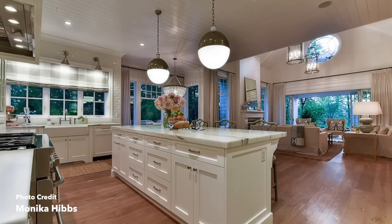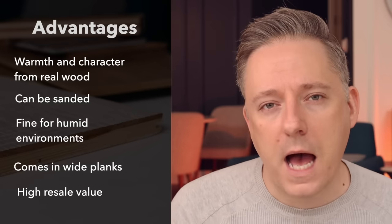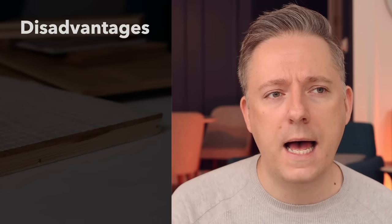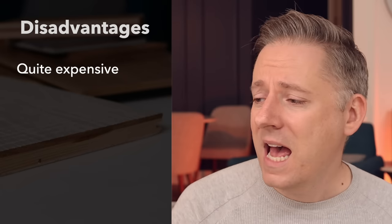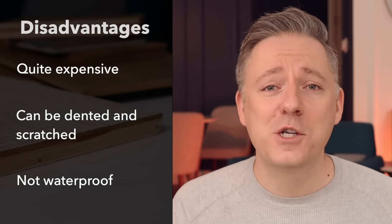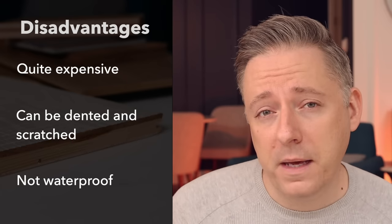Like solid hardwood, engineered hardwood is also really great for resale. People tend to see it as a quality product they won't need to replace, so they'll pay a higher premium. A couple of disadvantages: it is quite expensive — generally not as much as solid hardwood, but still very pricey. Durability is also a concern — because it has that real wood layer on top, you will still get little dings and scratches. So if you want it to look absolutely perfect forever, engineered hardwood might not be for you.